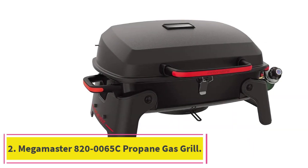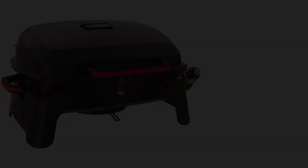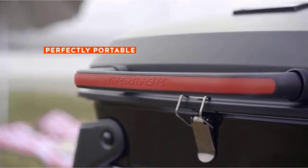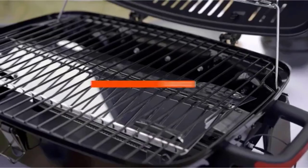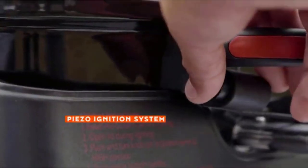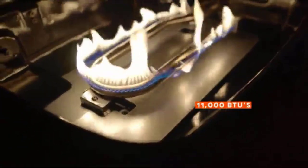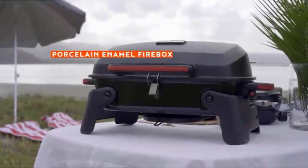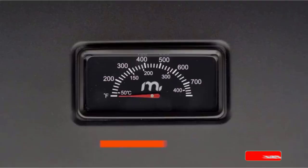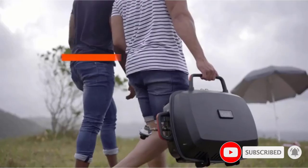Number 2: Megamaster A20-0065C Propane Gas Grill. Meet the convenient, compact, and capable Megamaster Camping Grill Propane. With an ample 360 square inches of total cooking space, you can grill up to 17 burgers at once. The stainless steel burner ignites instantly at the press of a button, delivering 11,000 BTU of heat. The durable porcelain-coated firebox holds heat and the smooth surfaces make cleaning easy. Being easily portable, you can carry this mini propane grill anywhere you go.